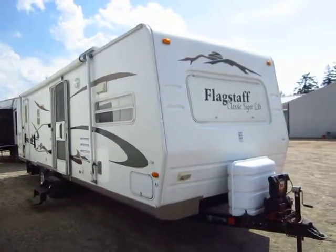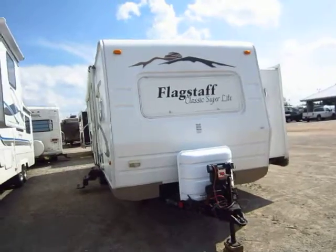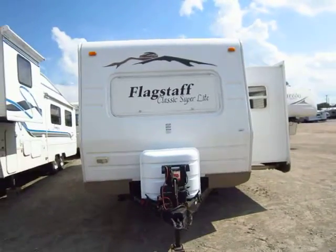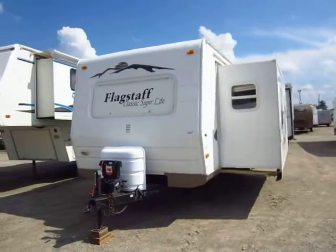An 831 front kitchen super slide Flagstaff travel trailer just came on trade here at Halet RV of Coldwater, Michigan. At the time of this filming we've had it here for about one day.